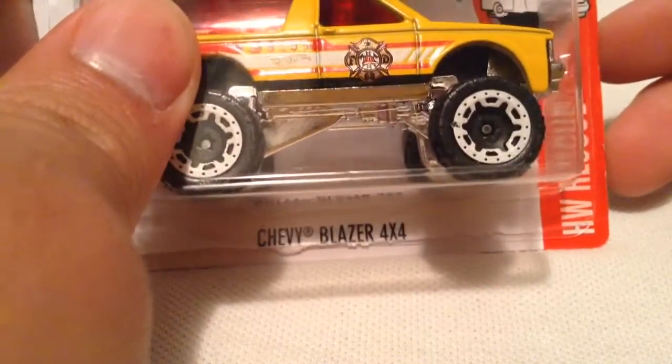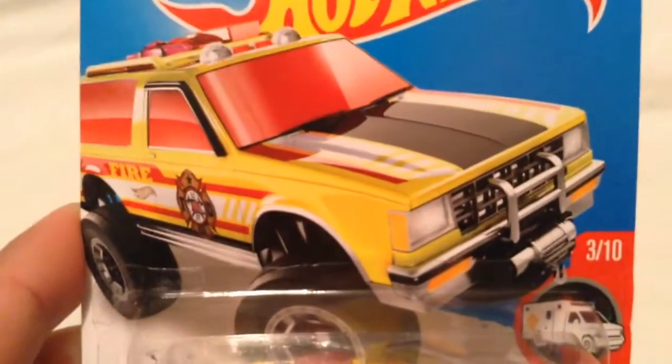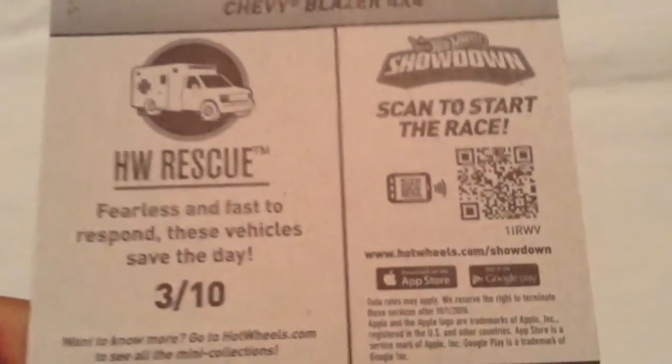Hey YouTube, it's me Julen. Here's a Chevy Blazer 4x4. There's the card art — it says fire on it, part of the Hot Wheels fire department I suppose. Should be the rescue segment of the mainline, and there's the back card if you want to check that out.